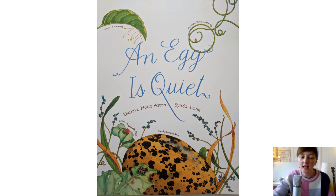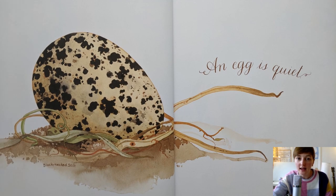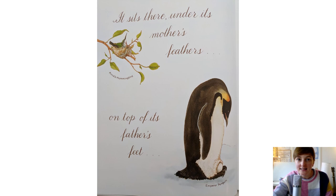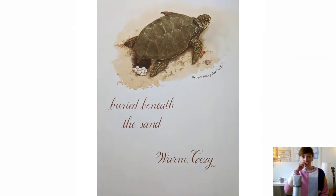It's called 'An Egg is Quiet.' An egg is quiet. It sits there under its mother's feathers like a hummingbird in a nest, or on top of its father's feet like an emperor penguin. We know all about emperor penguins from our topic called Winter Wonderland. Buried beneath the sand like sea turtles, warm and cosy.